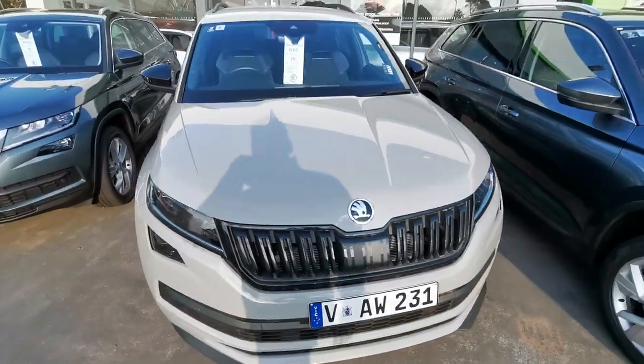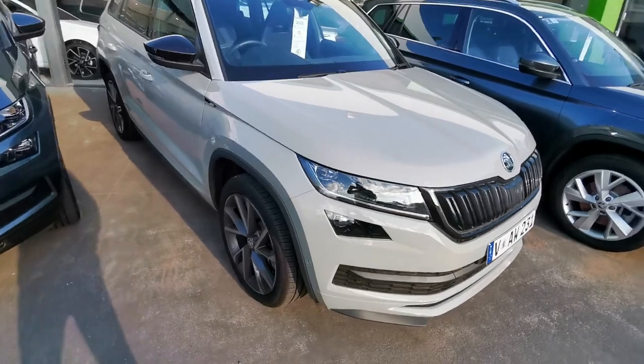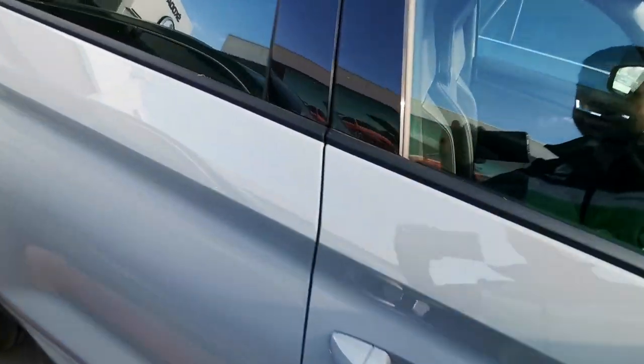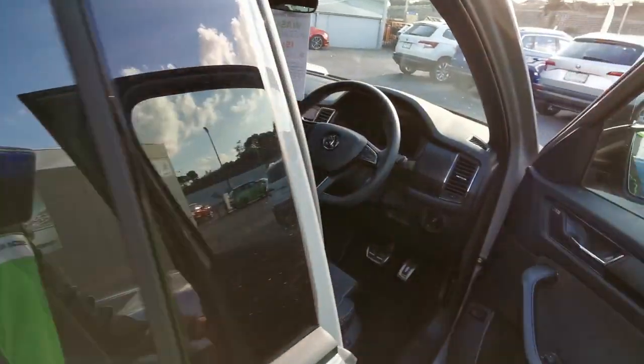Here we have our demonstrator Skoda Kodiaq Sportline in steel grey with both the tech and luxury packs and virtual cockpit.